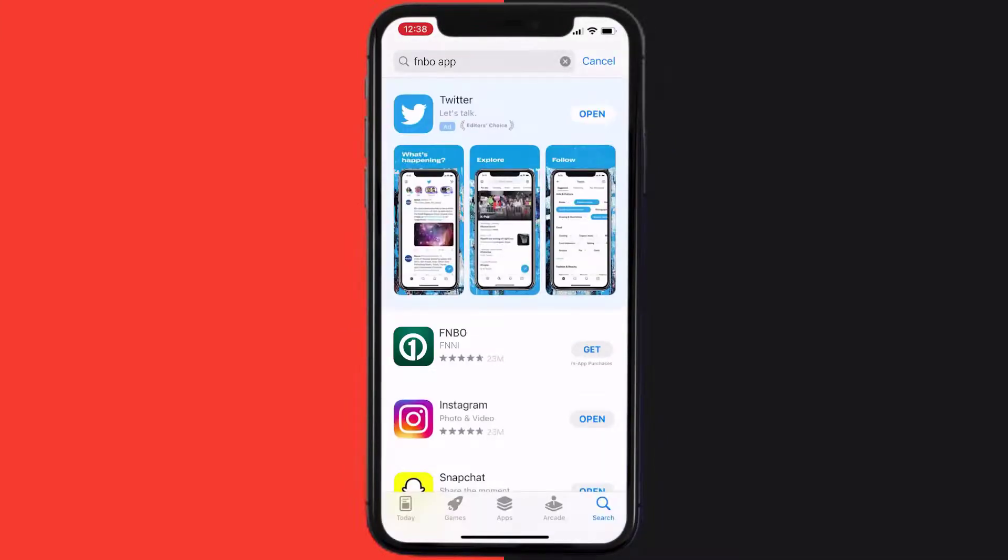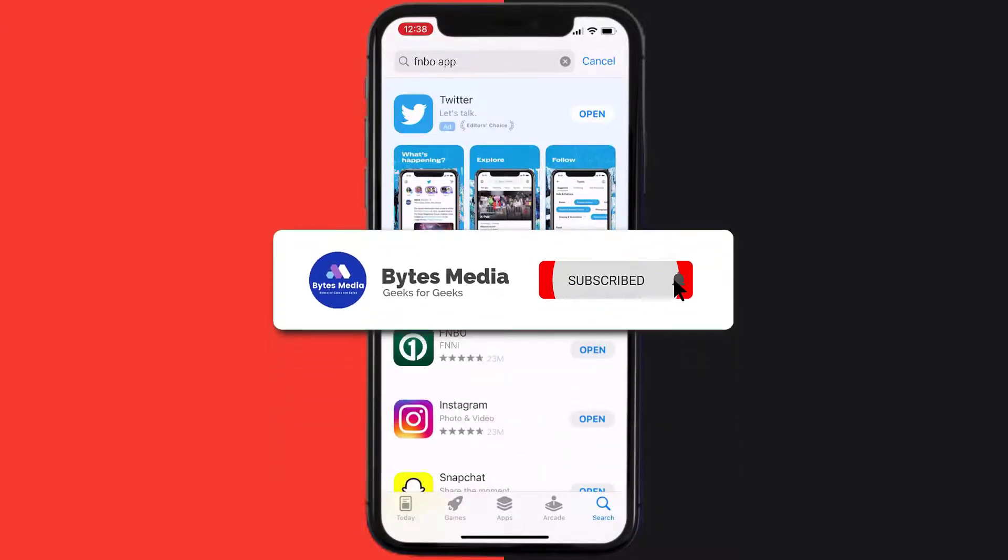Click on the Get button to install it back on your device. Hopefully this will fix the issue.